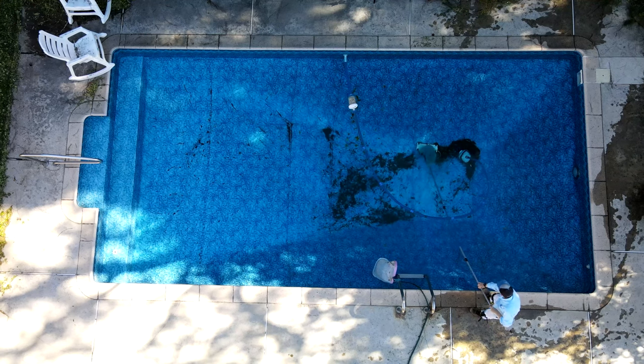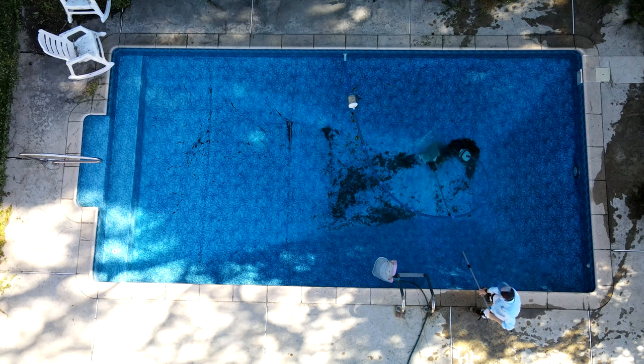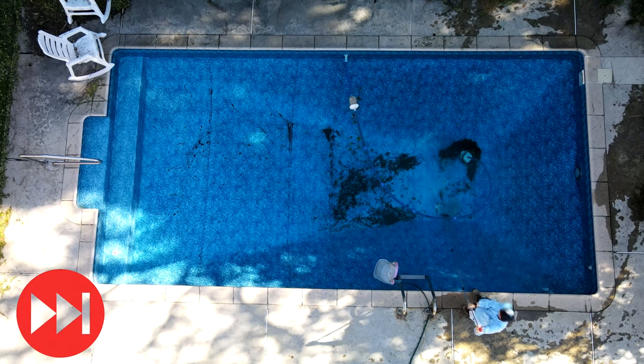One thing that really helps out is if you have a vacuum system. Vacuum systems are a great way to get large leaf debris off the bottom of the pool very rapidly.